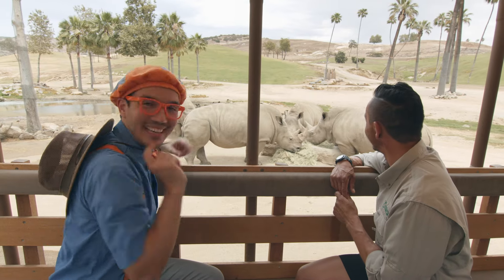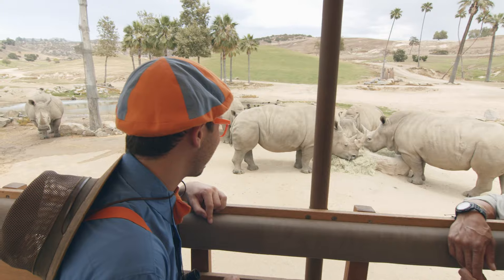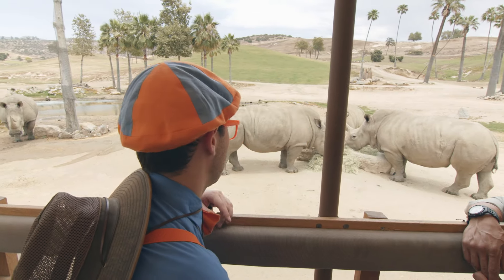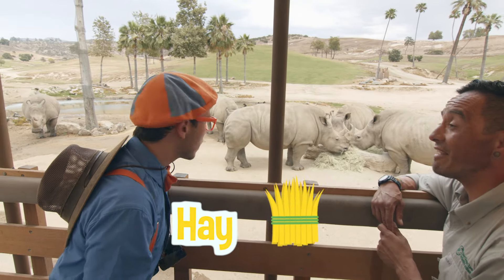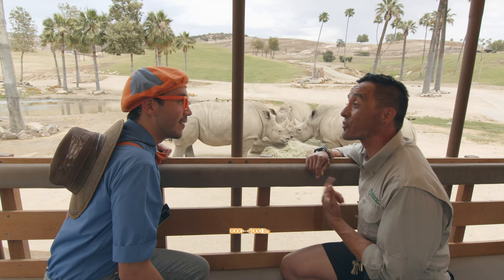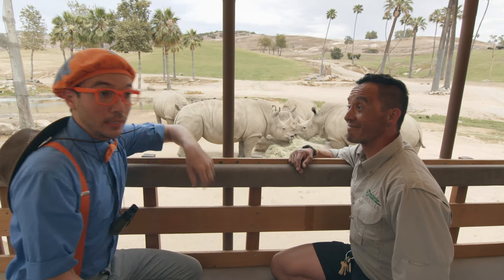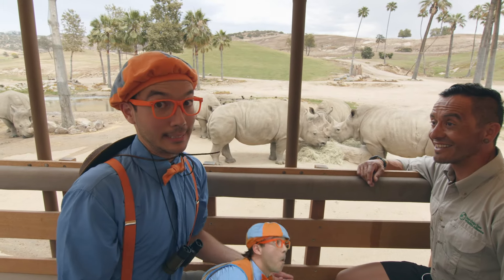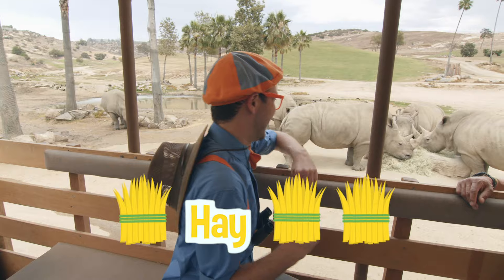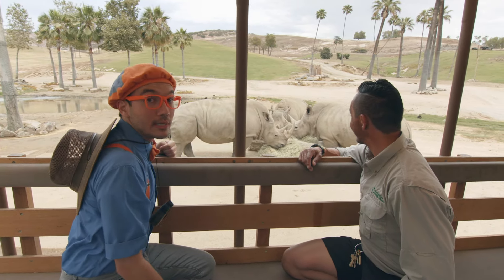Look at all the little hairs and fuzzy parts — rhinos are so cute, and so hungry! Do they like to eat anything else other than hay? They love all sorts of plant material, they love grass, and these guys can weigh three to four thousand pounds, sometimes even more, so they gotta eat all that food. Three to four thousand pounds — that's a lot of hay. So cool, they sure do like eating, and they are really big.